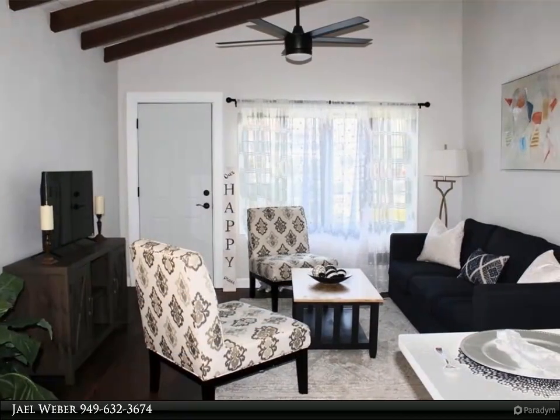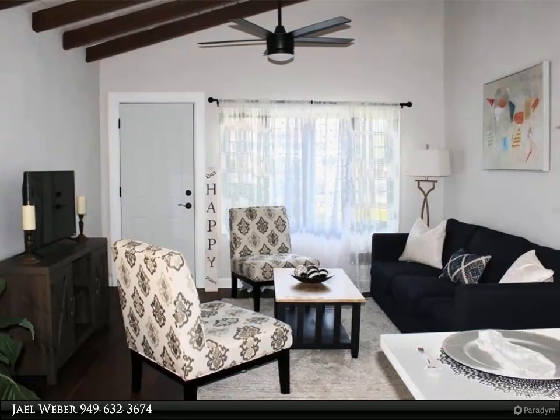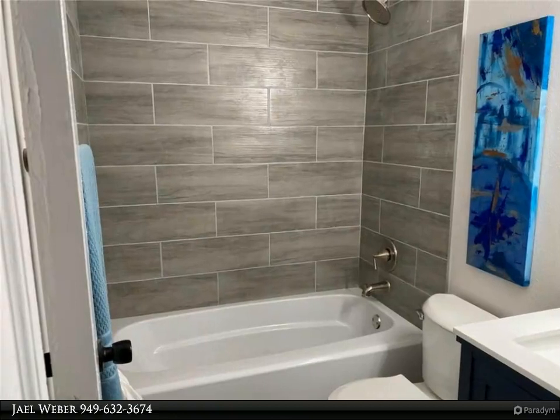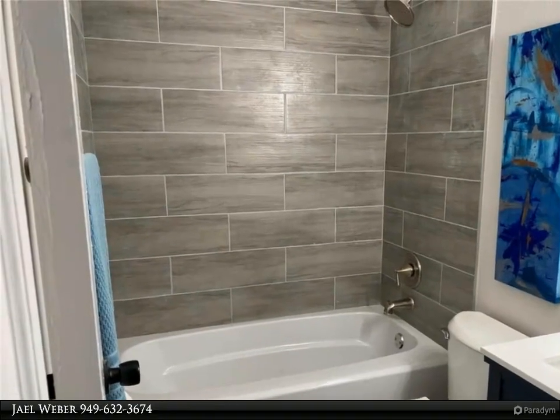The two baths feature trendy tile and fixtures. The Master Bedroom Suite has its own private entrance, perfect to use as an at-home office, for long-term guests, or a mother-in-law suite.